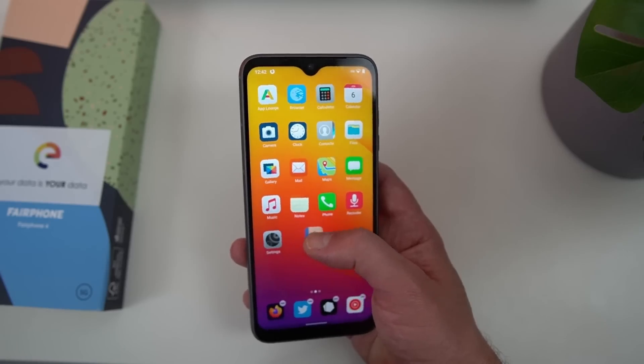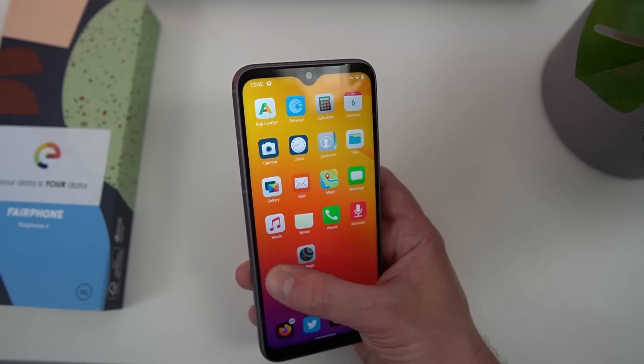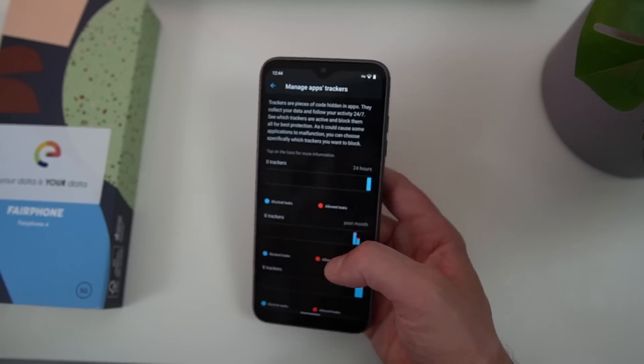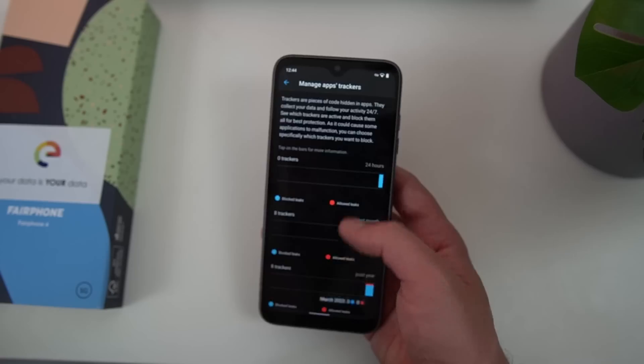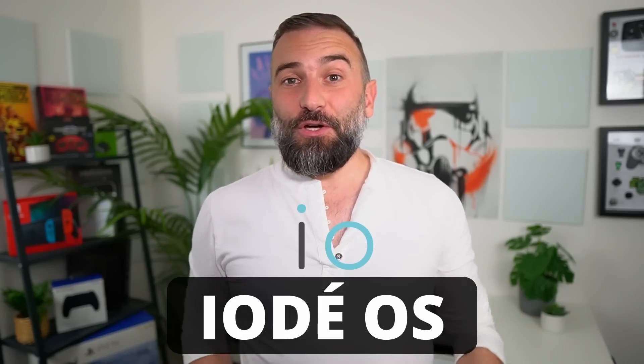Hey everyone, this is Nick. I already talked about de-googled Android ROMs in the past, specifically with Slash E, but this one was a very opinionated ROM with its own design and its own approach on how to do Android and its launcher. So today it's time we look at another de-googled Android ROM, but this time way closer to vanilla — and it's called Yoday OS.